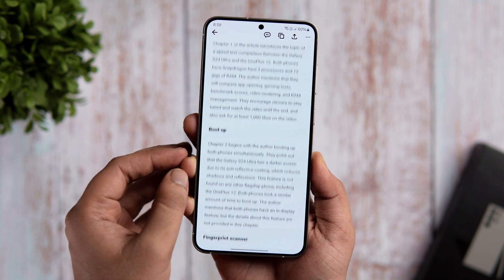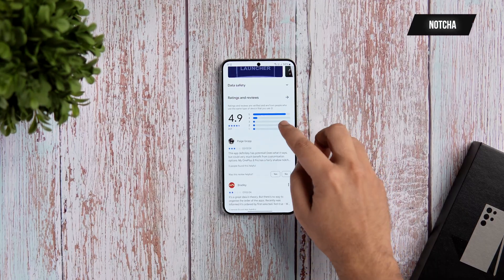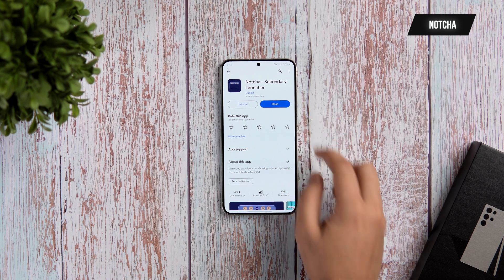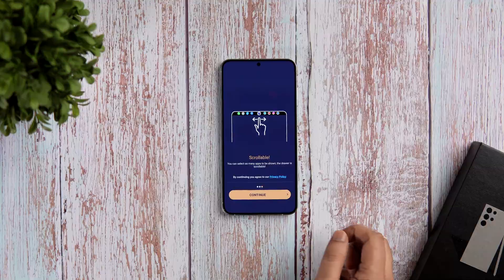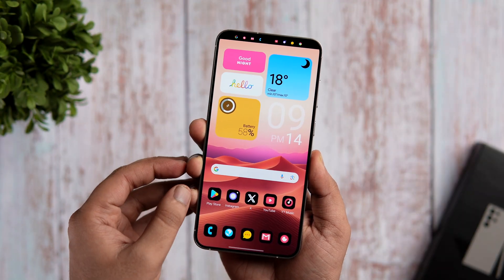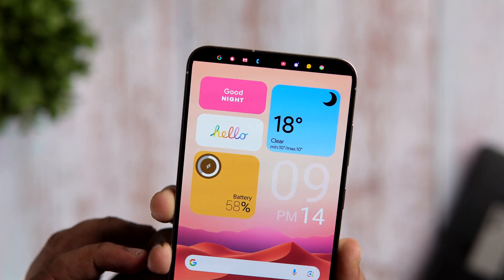It is totally free on the Play Store and you will find all the links in the description below. The next app on this list goes by the name Notcha. This is a super simple app that lets you increase the functionality of your phone's notch. All you have to do is simply tap on the camera cutout and it shows you a list of your favorite apps which you can access from anywhere on your phone.